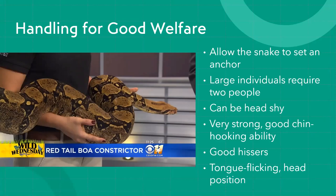Having two people helps support the snake's back and makes it more comfortable, but boas have a tendency to back up and will back right out of a second handler's hand. It can be harder to maneuver them professionally with two people, but it's important to have a second person there in case the snake anchors in a way that makes the handler uncomfortable — you want to be able to unwrap them.